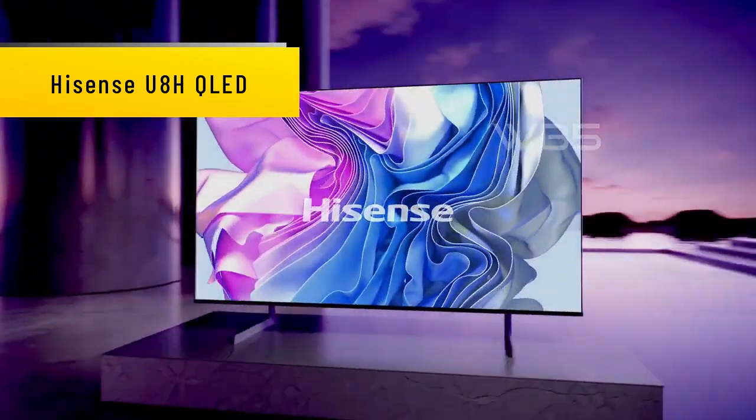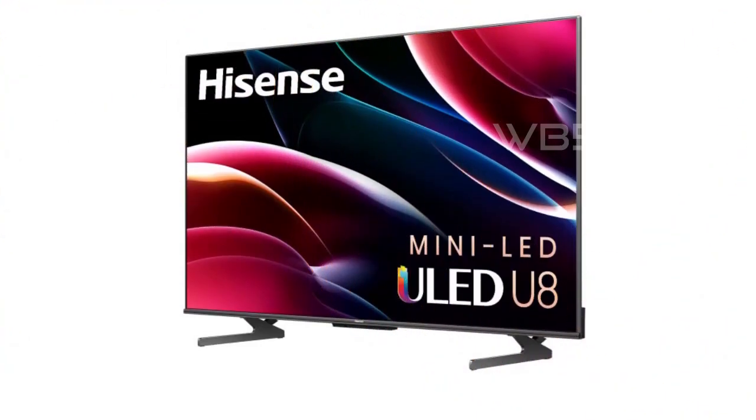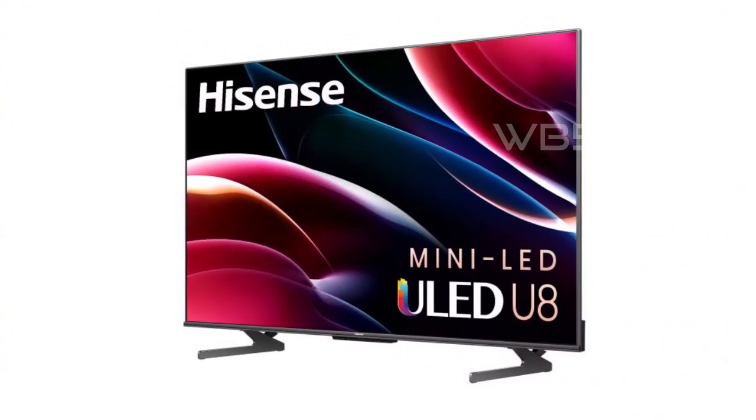Hisense U8H QLED. The U8H has a 4K resolution and a 120Hz refresh rate, which means you'll get a clear and smooth picture no matter what you're watching. It also has a special feature that makes it flat, so it's perfect for mounting on the wall.